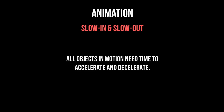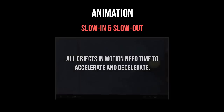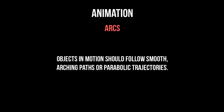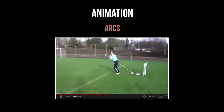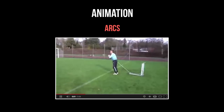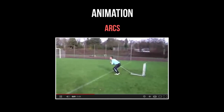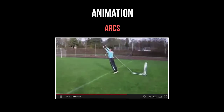Number seven: slow in and slow out. This is very important for quality animation — the fact that not only a character's body, but pretty much all objects in motion need time to accelerate and slow down. Think about anything that rolls: it will eventually decelerate and stop thanks to friction, and air resistance causes the same effect. Number eight: arcs. This is the idea that objects in motion should follow a smooth arching path or parabolic trajectory. Think about throwing a ball in the air — the trajectory is a very smooth arched ascent followed by a smooth arc back to the ground. Applying this to body part motion as well makes for very appealing movement.